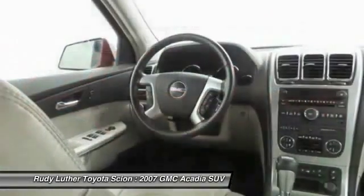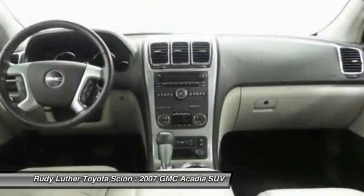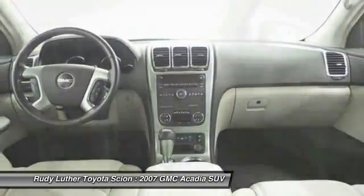Air conditioning, front HomeLink, garage door opener. This beauty will make even your house keys jealous. Drive it today.